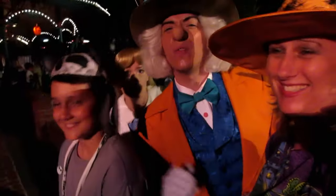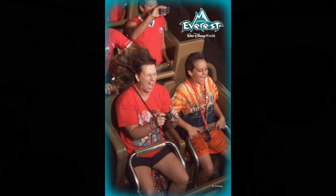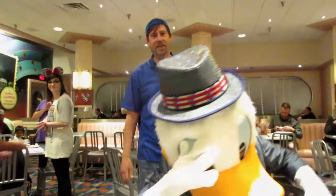Moving pictures. Hello there, moving pictures. What's up, Jack?